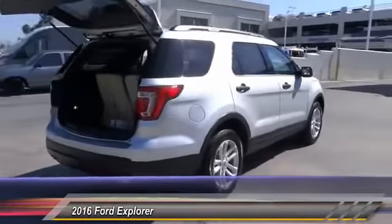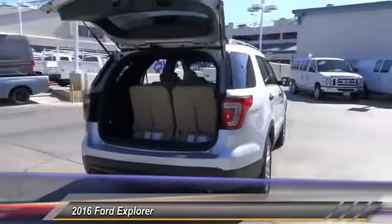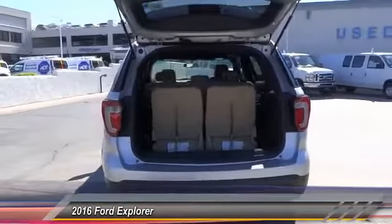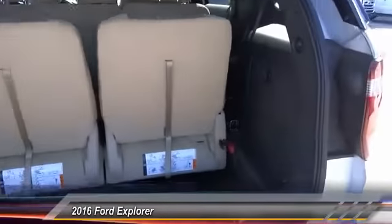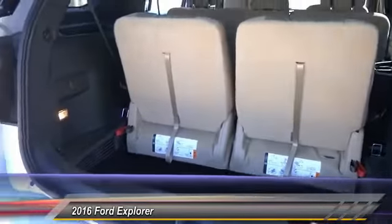Keyless entry, backup camera, steering wheel audio controls, traction control, Bluetooth, alloy wheels, power steering, air conditioning, automatic stability control, cruise control.